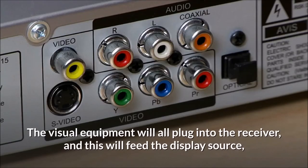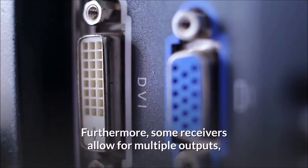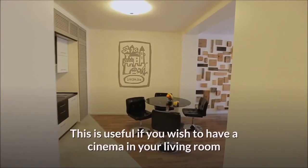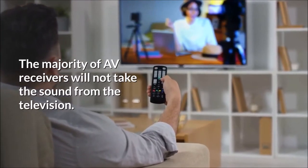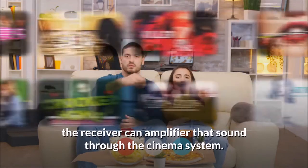The visual equipment will all plug into the receiver, and this will feed the display source, and therefore be able to manage all the inputs to the single display. Furthermore, some receivers allow for multiple outputs, which then allow output to both a television and a projector. This is useful if you wish to have a cinema in your living room and don't want a large display for viewing. The majority of AV receivers will not take the sound from the television. Therefore, if you wish to watch the television through smart apps, the receiver can amplify that sound through the cinema system.